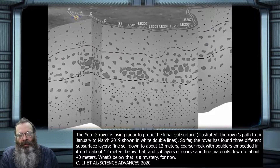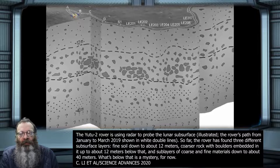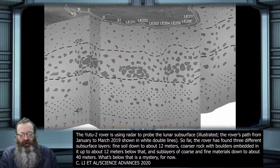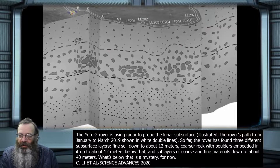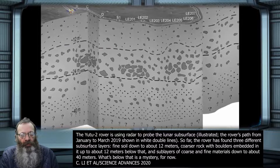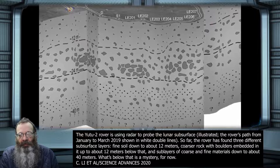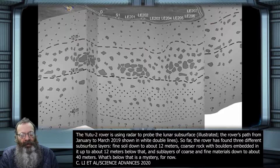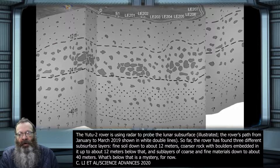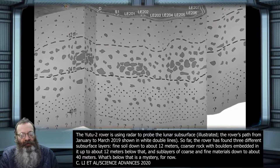Lower still was a series of alternating coarse and fine materials, spanning depths of about 24 meters down to roughly 40 meters — the limit of the rover's radar. Those layers were probably created by material ejected by successive impacts. The floor of the Von Kármán Crater is a smooth sheet of cooled lava from long-ago volcanic activity, but that lava has been pummeled repeatedly and covered by material called ejecta, scattered when meteorites slam into the lunar surface and leave craters behind.